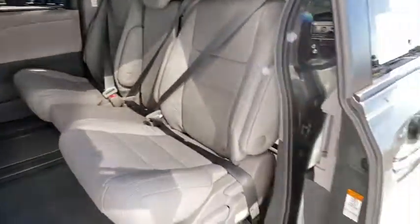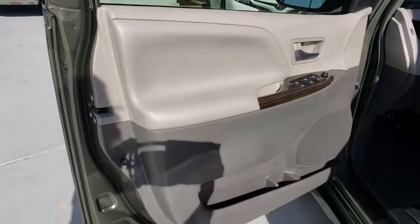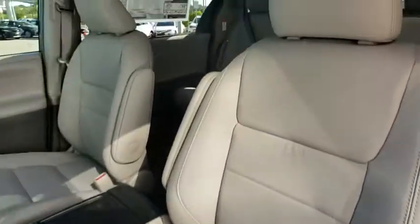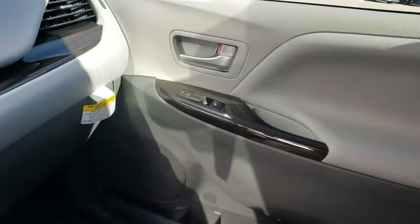Come see the car for yourself. The car for today. We'll see you soon.